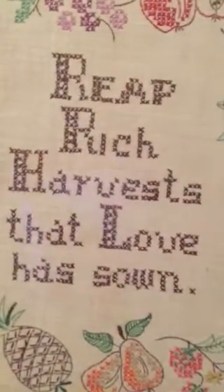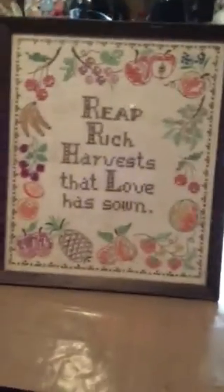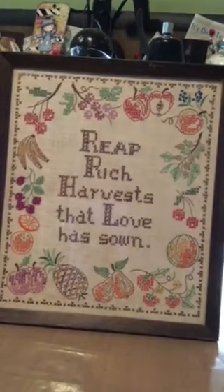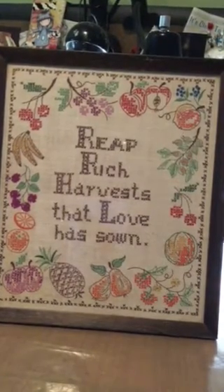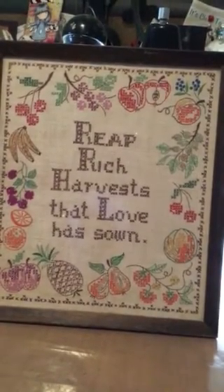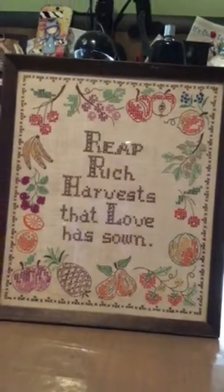This one's going to be hard to fit in the camera but it says 'Reap rich harvest that love has sown.' It's a whole piece of counted cross stitch. It's got a little bit of soiling on the bottom but it's pretty old from what I can tell. I'm probably going to clean it up and put it in the kitchen. I paid seven dollars and that's just a crime to me — someone put so much work and love into this. I feel like I'm rescuing them all the time. For seven dollars, that's a good one.